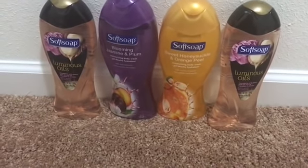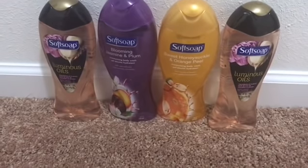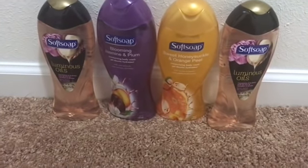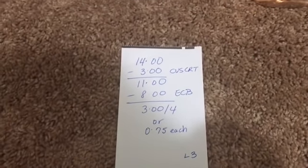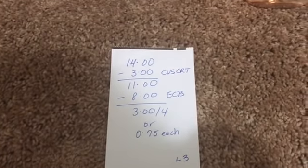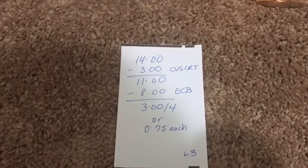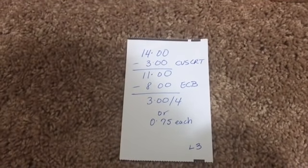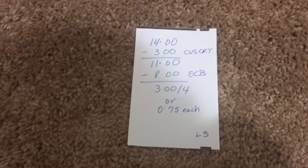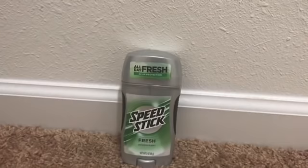When you buy two Soft Soap body washes you get four dollars back in ECBs. They're also on sale two for seven, with a limit of three — so you could buy six and get four dollars back each time. I picked up four; at two for seven, four of them came to $14. I used the three-dollars-off-ten CVS CRT, paid $11, and got back eight dollars in ECBs — four dollars for each pair — making it three dollars for four, or just 75 cents each.